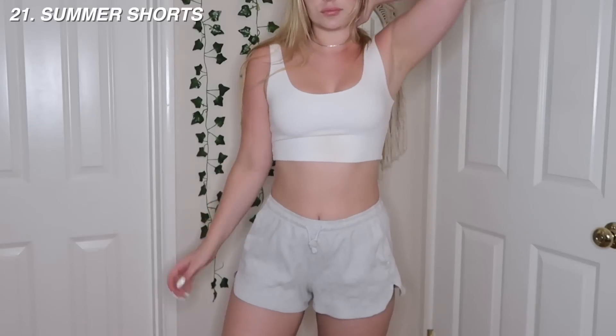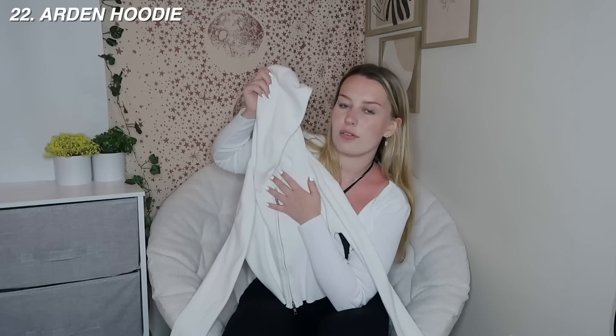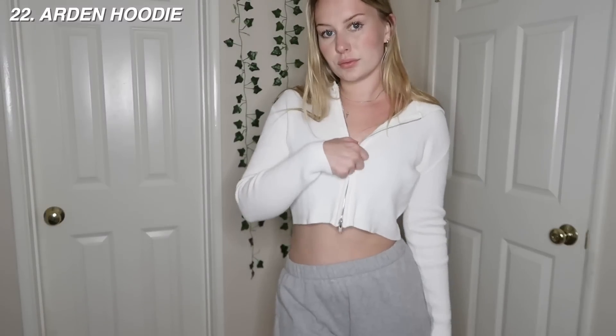Up next, the summer shorts in light gray - I absolutely love these. They're super comfy in this waffle material with pockets and a stretchy waistband. I'd give these a 9. And then the Arden hoodie in white - I think these are really cute if you want a more fitted zip-up crop situation. They do have a double zipper which is nice in theory but it gets stuck all the time. I always just have it unzipped over a tank top. The material is really good, a kind of stretchy ribbed material - I'd give this probably an 8.